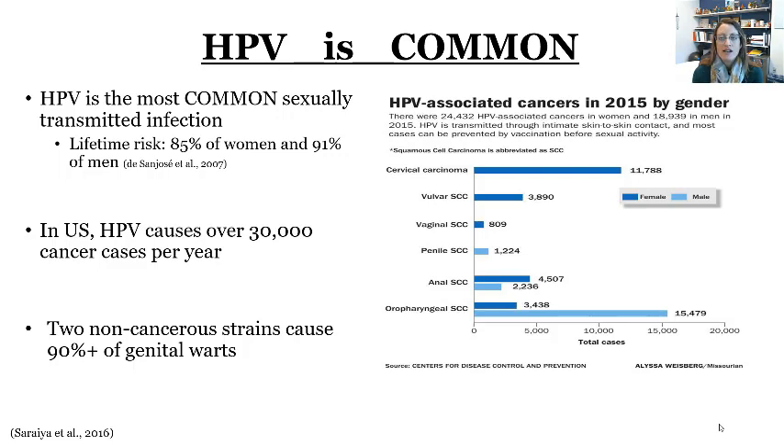Genital warts are not cancerous, but they do need to be treated. The other strains tend to be cancerous — there are about 14 different HPV strains that are cancerous. Persistent infection with those strains can lead to the development of certain kinds of cancer. The two most common are head and neck cancers caused by HPV, which more often develop in men and in their 60s, and cervical cancer, which affects women who have a cervix.